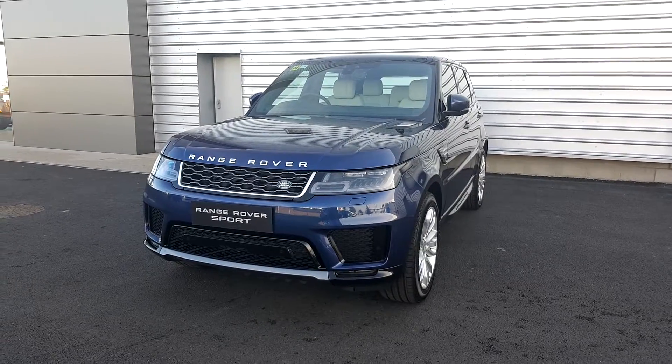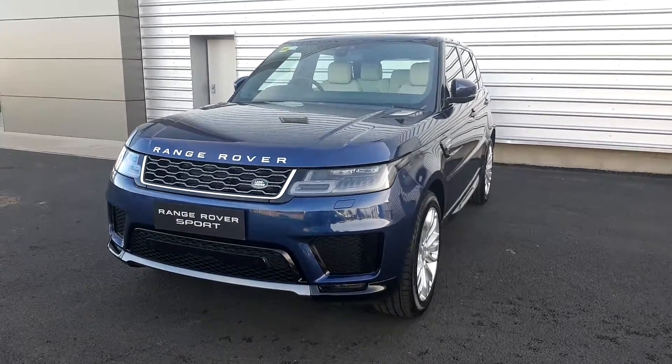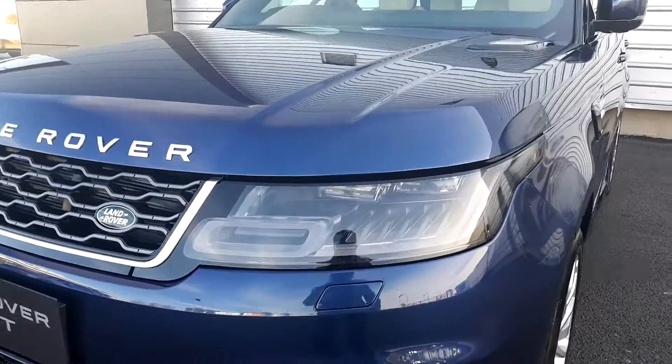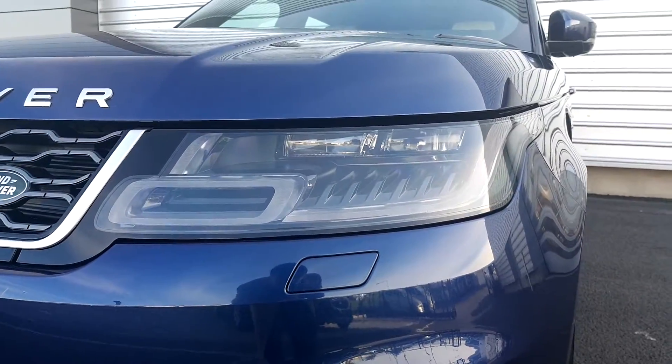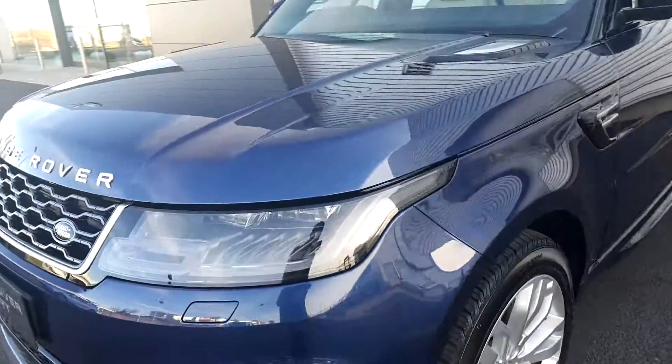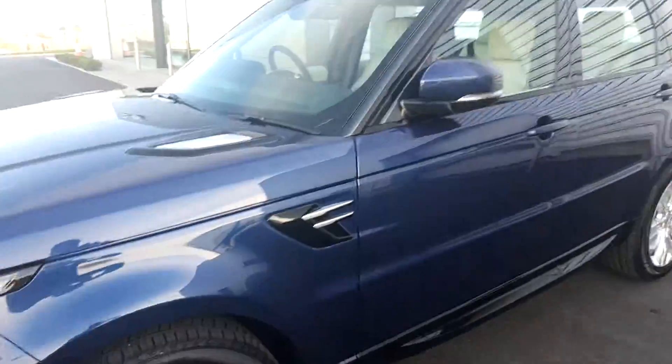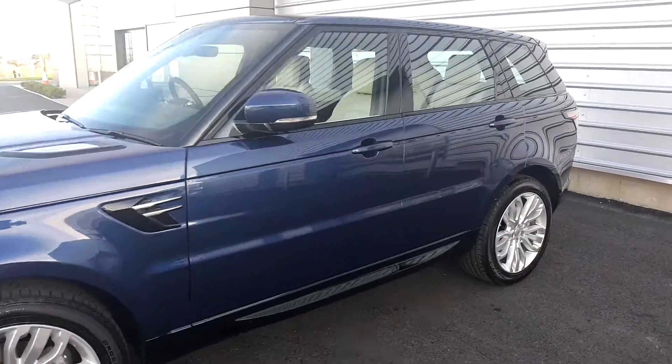Hello and welcome to Joe Duffy Jaguar Land Rover in Airside Swords. Today we have a Range Rover Sport HSE SDV6. This car has premium matrix LED headlights in the front, 21 inch alloy wheels, and is finished in a premium metallic paint called Balmoral Blue.